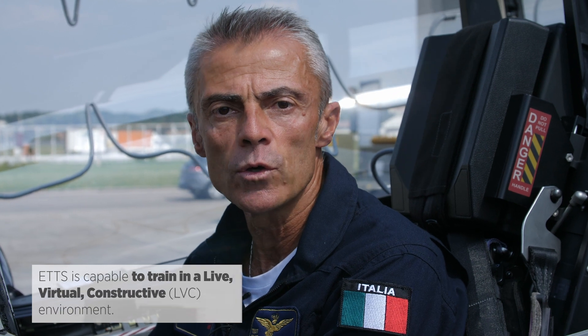ETTS is capable of training not only in a standalone environment but also in a live virtual constructive environment.